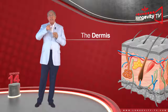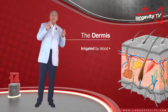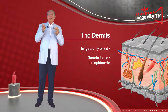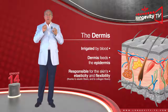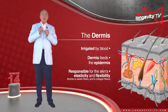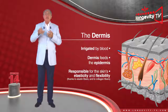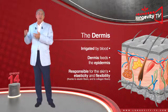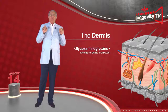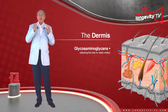The dermis is found between the epidermis and the hypodermis. It is irrigated by blood and feeds the epidermis. It is responsible for the skin's elasticity and flexibility, thanks to elastin fibers, and its durability, thanks to collagen fibers. It also contains aminoglycans, which act as a sponge, allowing the skin to retain water.